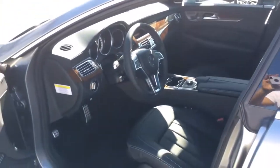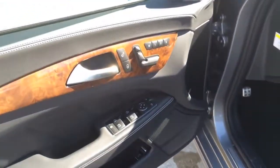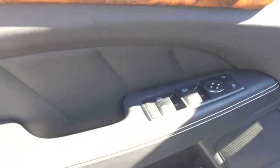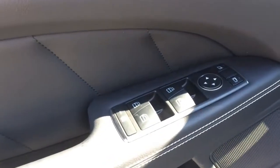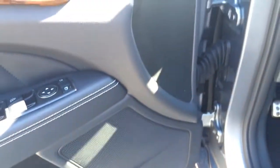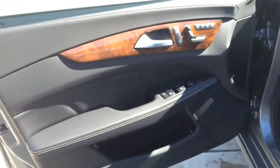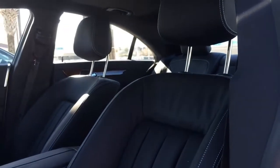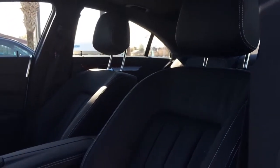The interior features black sports leather with pore-warned wood trim for both driver and passenger. All windows are fully automatic. There is a trunk opener. Mercedes-Benz door seal, sport leather seats with white stitching all around. You can control the headrest via the button on the door to go up and down.